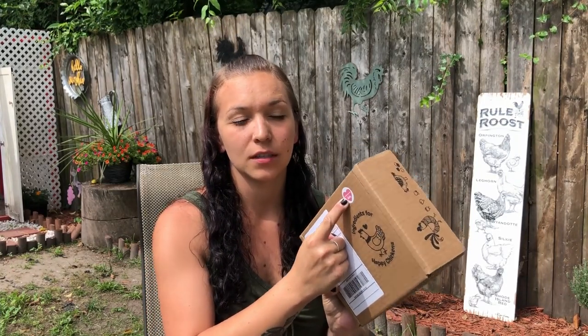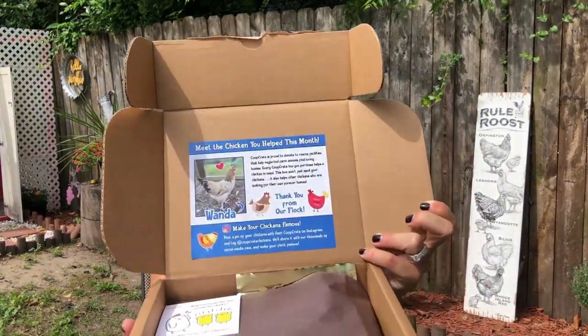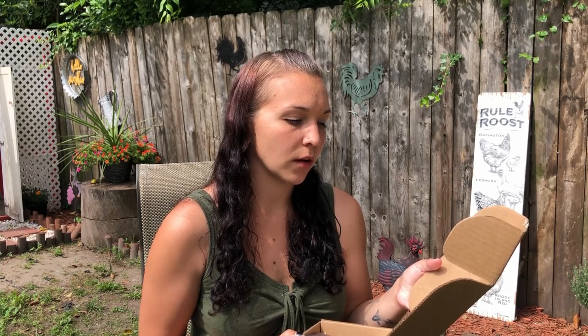First of all, I want to say that again it was proudly packed by Julie, just like my one from last month. Let's see what's inside. On the inside again it's showing 'meet the chicken that you helped this month,' and this month is from Wanda. Coop Crate is proud to donate to rescue facilities that help neglected farm animals find loving homes. Every Coop Crate box you purchase helps a chicken in need. This box won't just spoil your chickens — it also helps other chickens who are looking for their forever home. And again, that's Wanda.